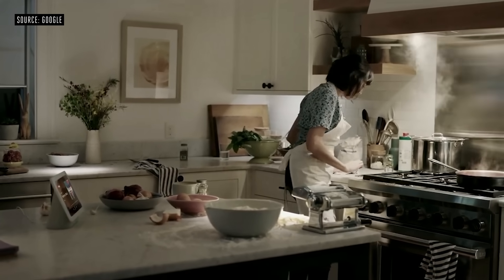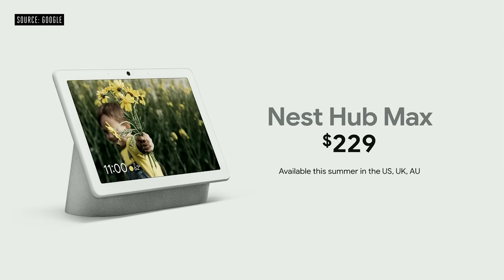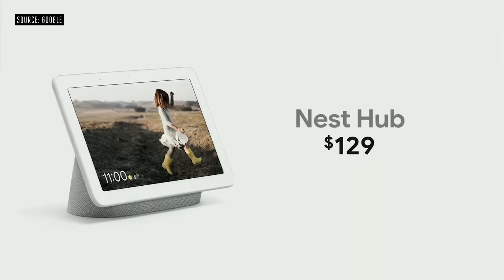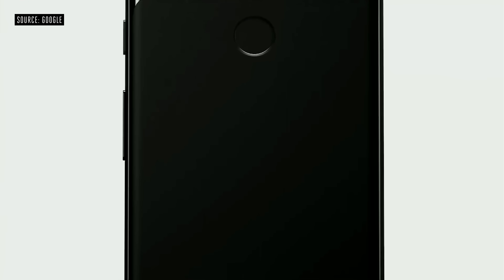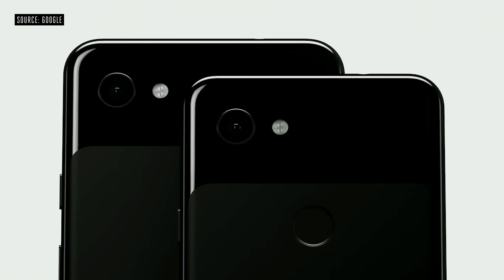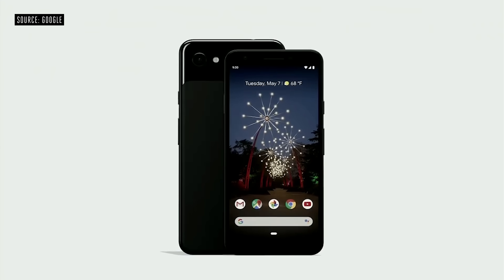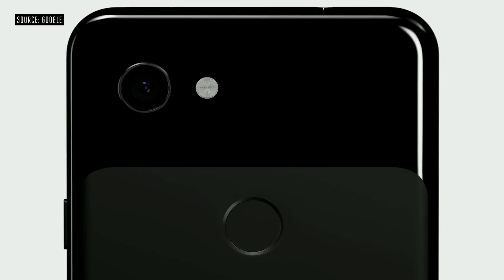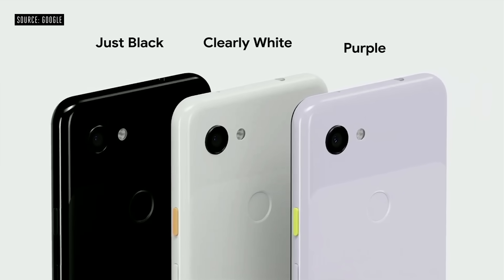All this will be available on Nest Hub Max later this summer for just $229. And today, we're lowering the price of the original Nest Hub from $149 to $129. Next, I want to introduce you to the newest members of the Pixel family: Google Pixel 3a and 3a XL, designed to deliver premium features at a price people will love. They start at just $399. Pixel 3a comes in three colors: Just Black, Clearly White, and a new color, purple-ish.